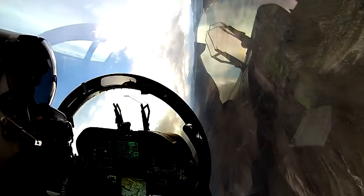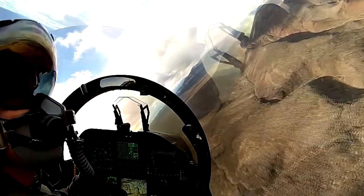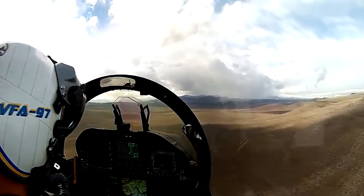A joint effort between the United States Air Force and Navy has resulted in a possible fix for numerous issues plaguing oxygen generation systems in multiple aircraft, including the F-22, F-35, Navy F-18 and F/A-18 Hornets, T-45s, and A-10 Warthogs.